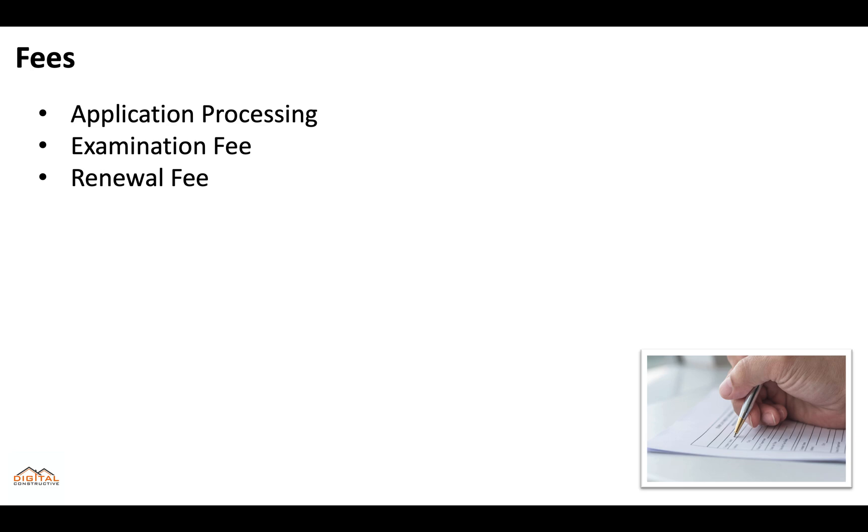When it comes to fees, you'll pay an application processing fee, an examination fee, and when it's time to renew, you'll pay a renewal fee. As fees constantly change, we've got the most updated fees that you can check out in the description of this video.